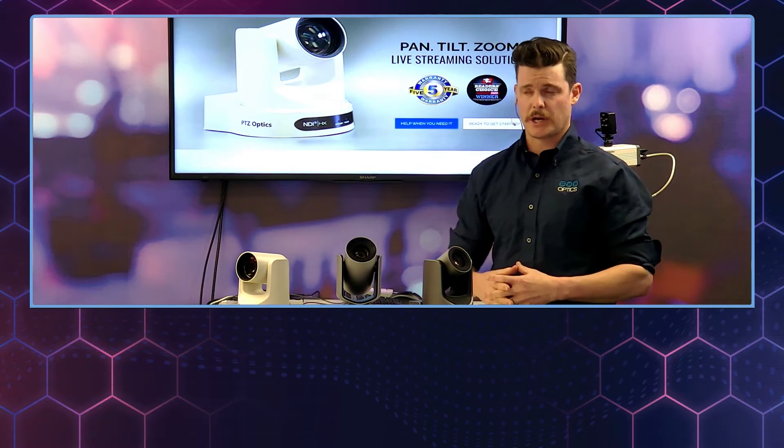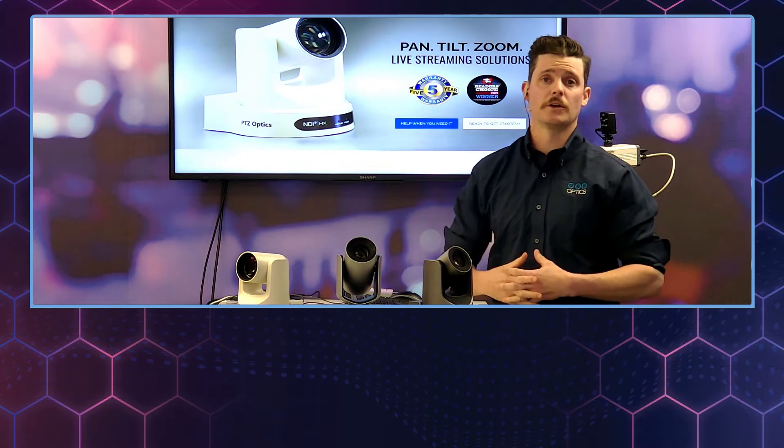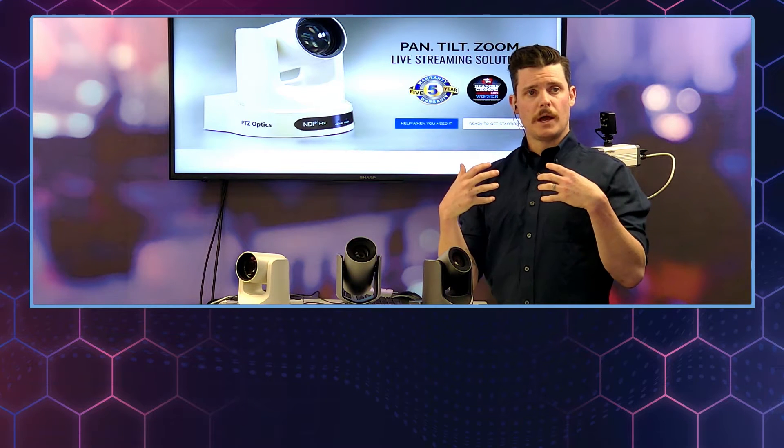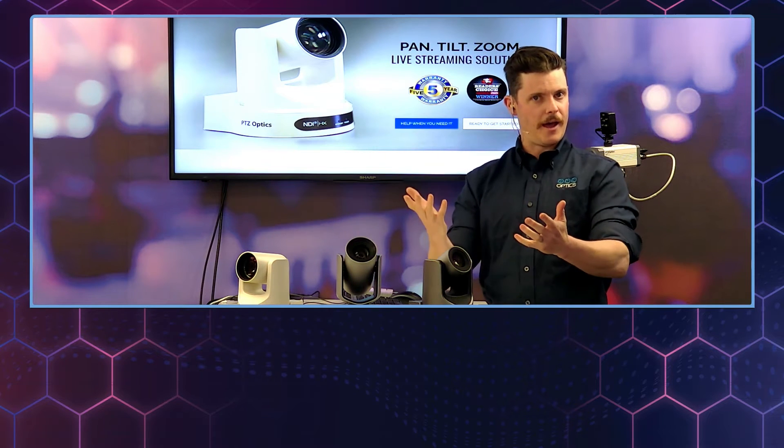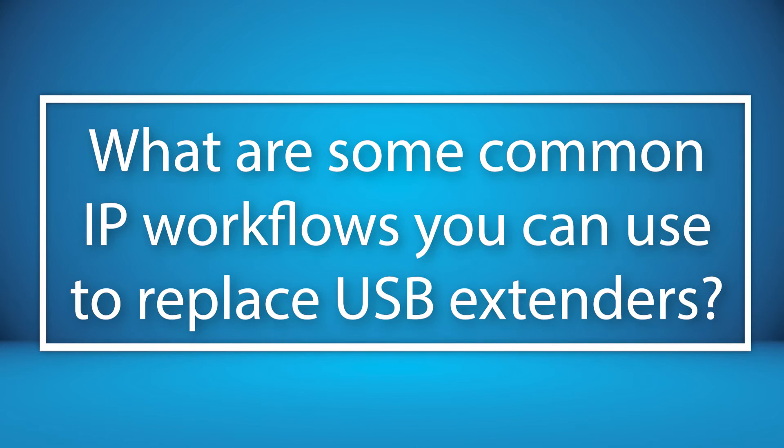We see a lot of shortages in the supply chain for various pieces of the puzzle. One that came up recently was USB extenders, and I know that we actually have a solution here at PTZOptics to potentially work around that using different workflows leaning towards IP. Speak to that a little bit.